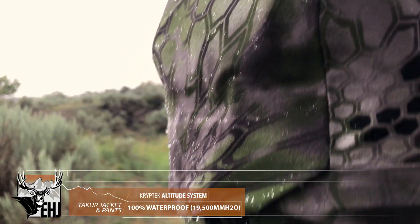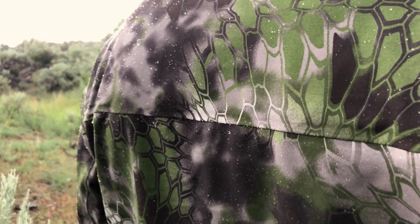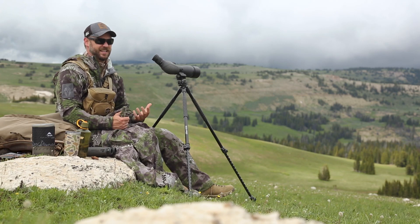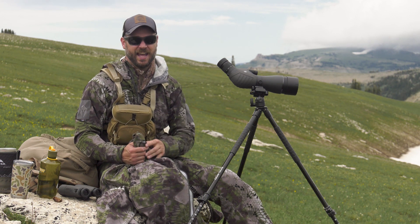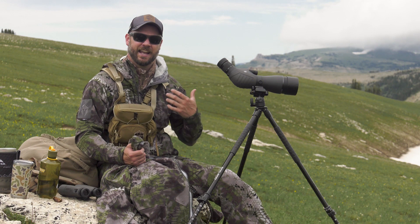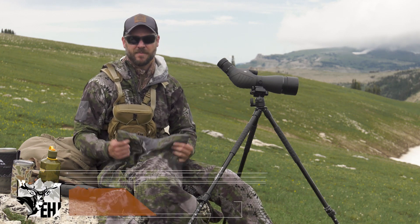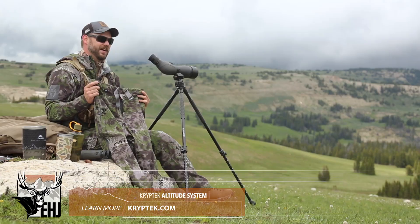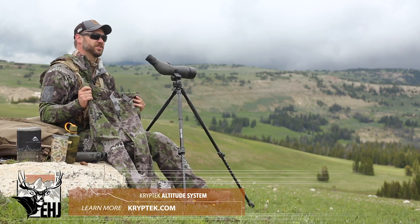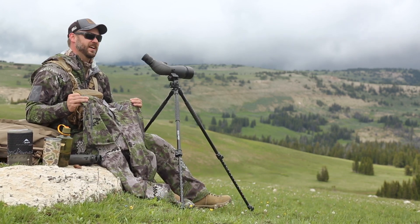This pant is claimed by Kryptek to be 100% waterproof, and I've tested the jacket two years in a row — it performs fantastically in the rain. The question about longevity comes up a lot: why spend six or seven hundred dollars on a jacket? I've gone cheap on rain gear before and it doesn't last long. I've ended up buying multiple sets at $150–$200 each, and over three years I've spent close to $700 anyway. The key point is that if you invest once, you'll still have it for much longer.